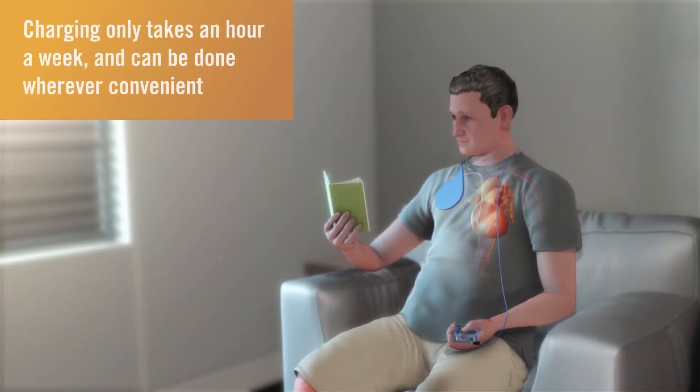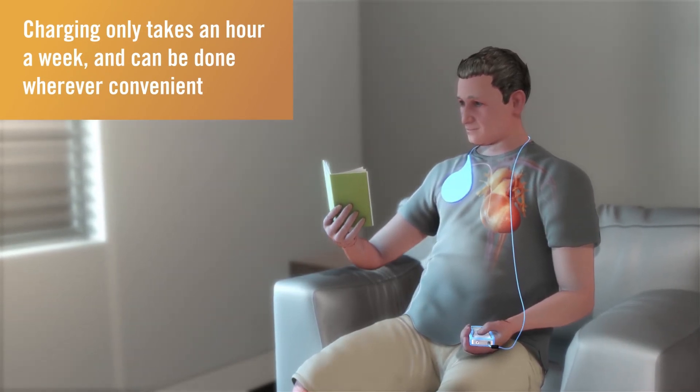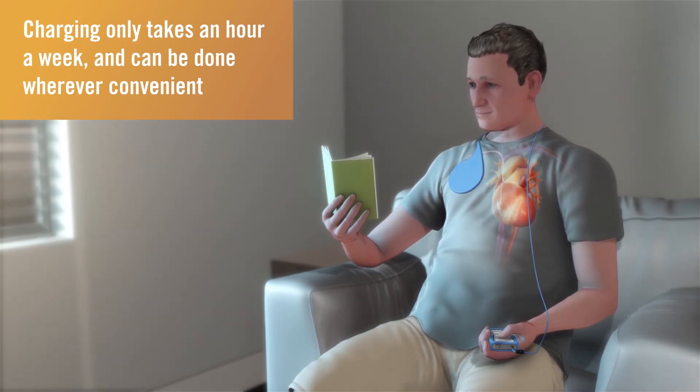The optimizer needs to be charged for approximately one hour every week. Charging takes place through an external charger placed on the clothing directly over the device and can be done wherever convenient.